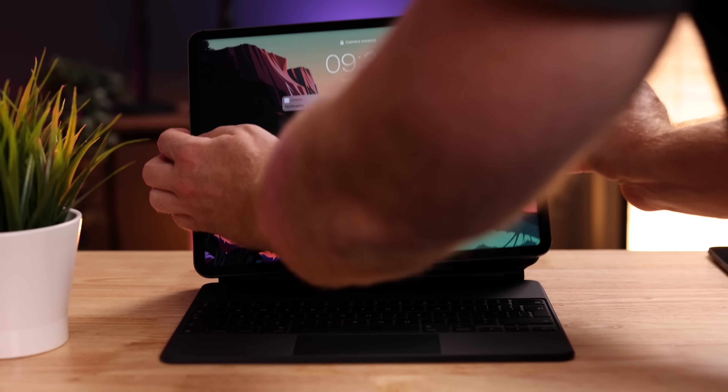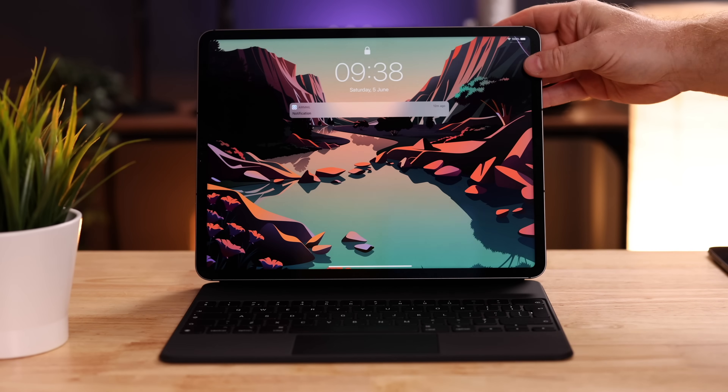The iPad Mini is a really cool little device — I never expected to be interested in an iPad Mini. I'm an iPad Pro guy; I love the big screen, the power, the Magic Keyboard, etc. But there's something magical about this little guy, and judging by your reactions and comments on my first impressions video, I'm definitely not alone. We all feel like we can really use this tablet but haven't quite figured out where it fits in our workflow.